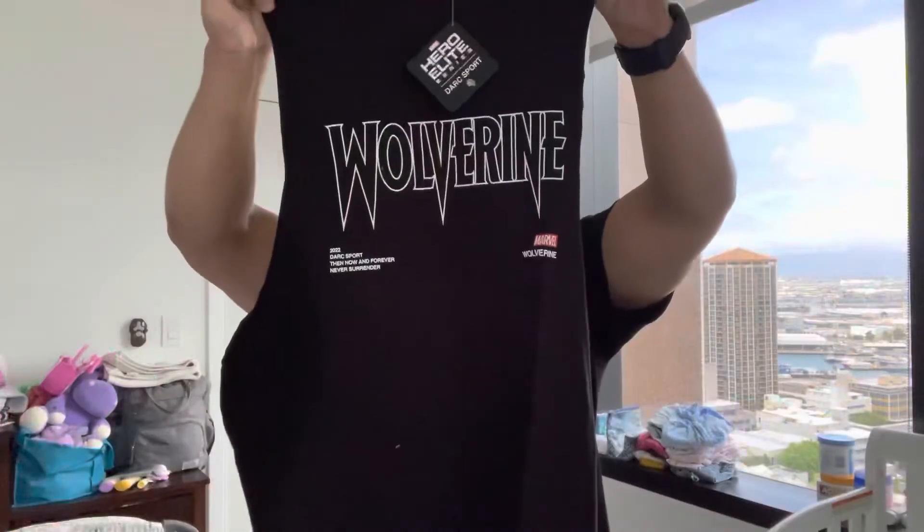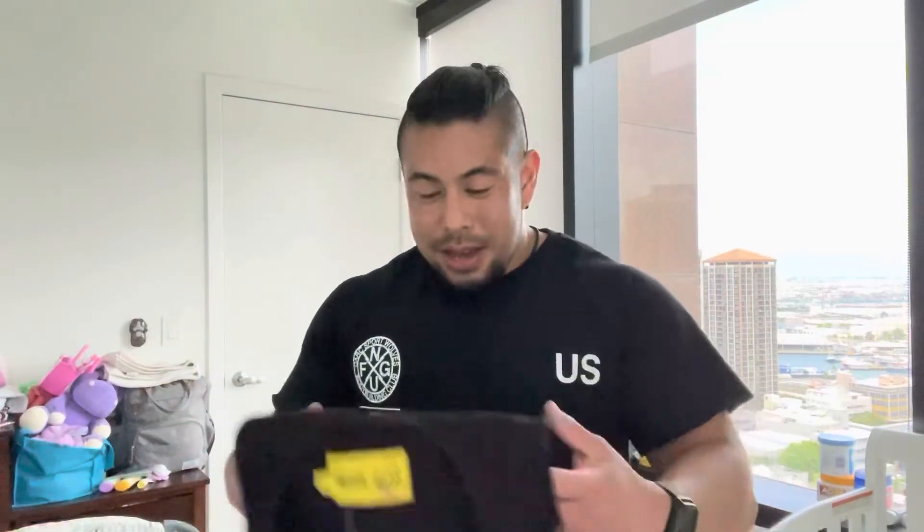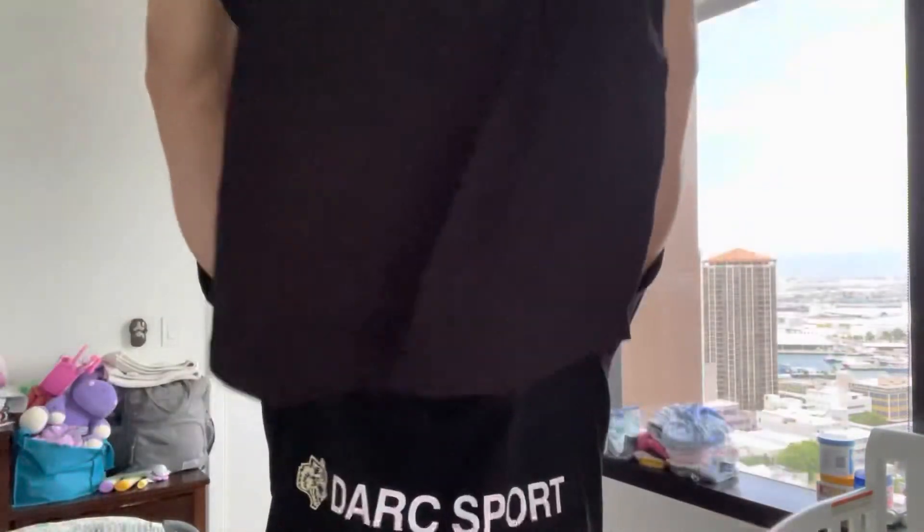Next on the list — the Rage Drop Muscle Tee. This is really cool — actually the first thing that sold out on the Dark Sport website when the Never Surrender drop launched. It's actually shorter than I thought, but here's the back. I like anything with the wolf. And the Bloodthirsty, which they brought back — the wolf's classic will be on the next video. Anything with the wolf and I'm there. This is a muscle tee — a drop muscle tank. On the bottom you can see how it drops, it's not a straight cut, it's cut like a tail, which gives a little more flair and flavor.